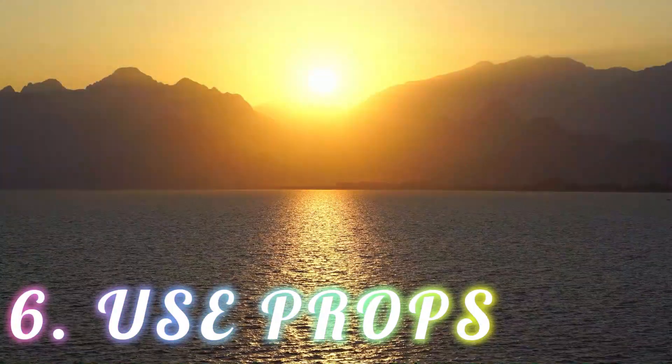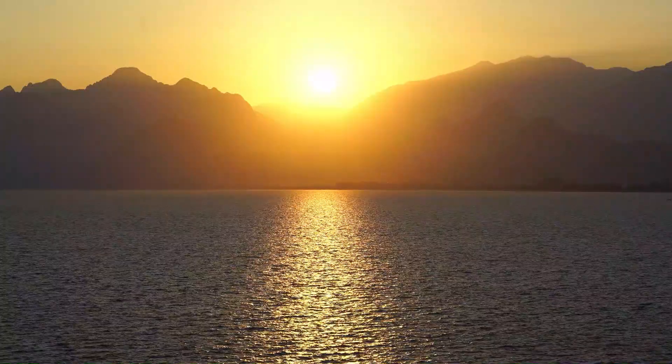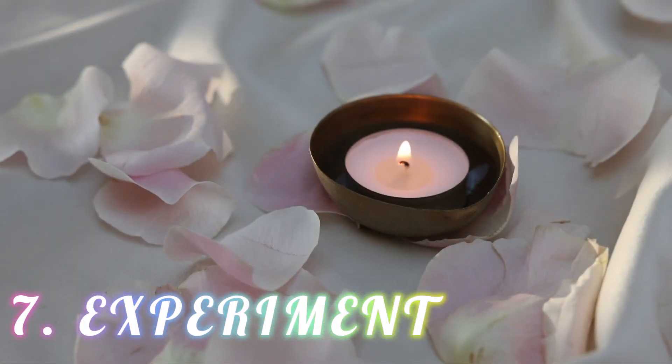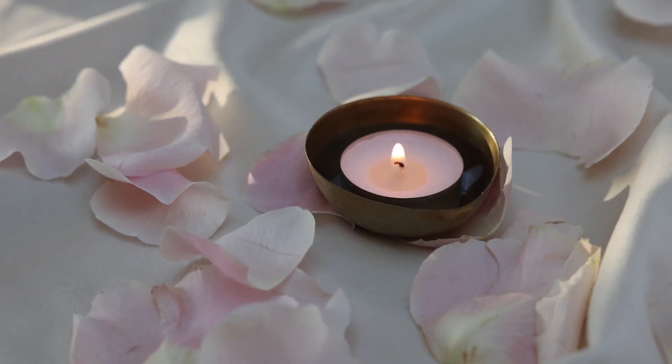Use props. If you're having trouble sitting comfortably, try using a cushion or chair to support your posture. Experiment with different types of meditation. There are many different types of meditation, so experiment to find what works best for you.